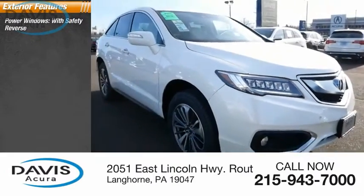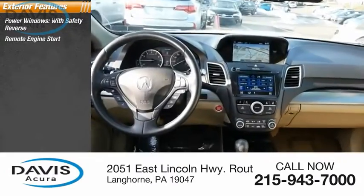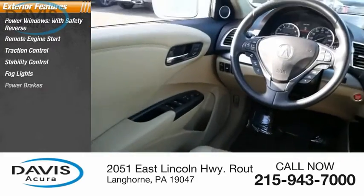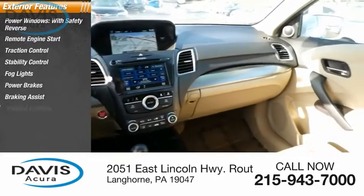Power windows with safety reverse, remote engine start, traction control, stability control, fog lights, power brakes, braking assist, ambient lighting.